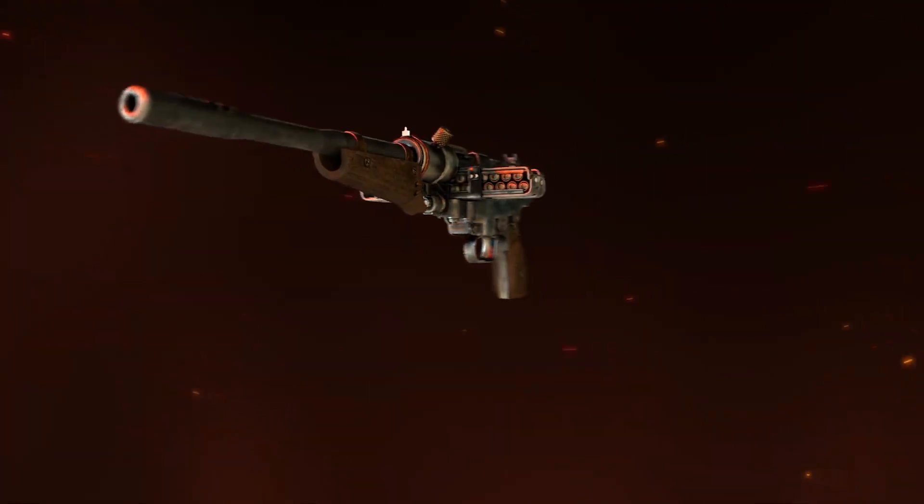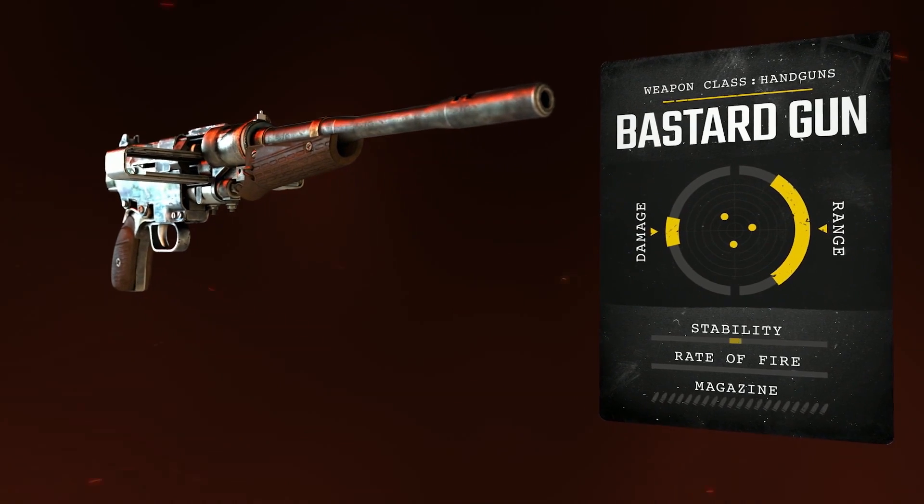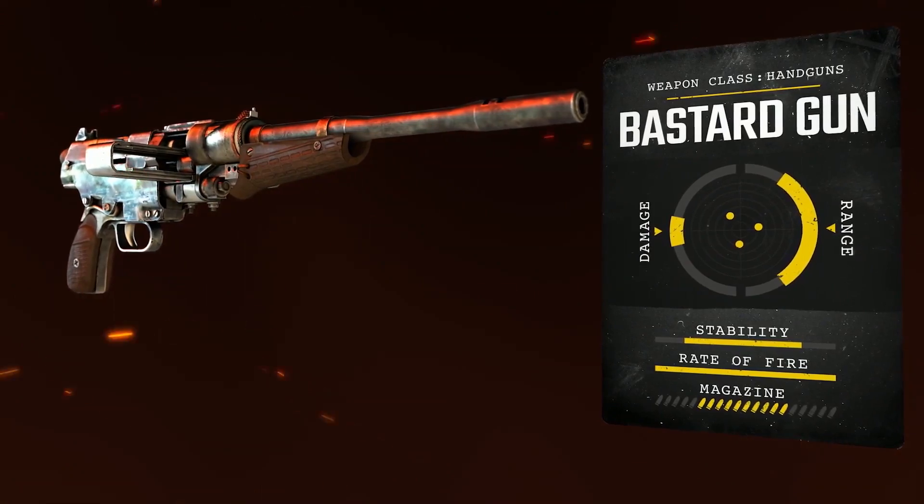Appropriately named the Bastard Gun, due to its reputation for jamming and overheating, the Hublodoc is nevertheless a vital, formidable Metro-made machine gun.